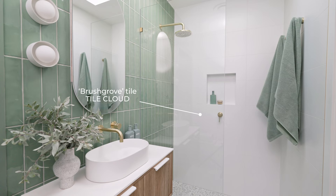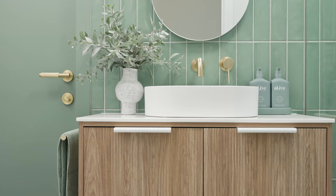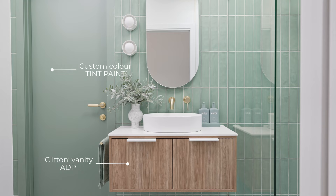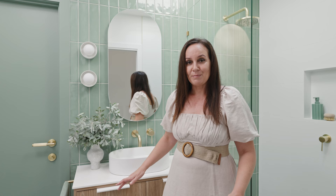This bathroom only measures 1.4 metres wide, so it was essential that we use the right products in here. We've chosen an ensuite size vanity, which is just a little bit narrower than your standard size. This one is the Clifton vanity from ADP, and even though it is a little bit smaller in width, it's still 900 millimetres in length and gives plenty of storage for this space.